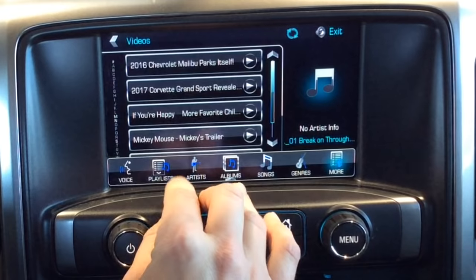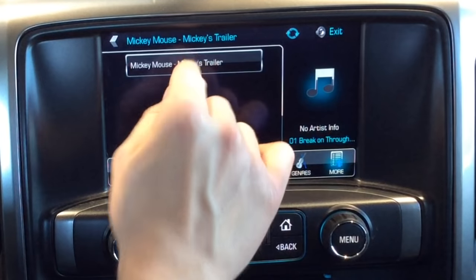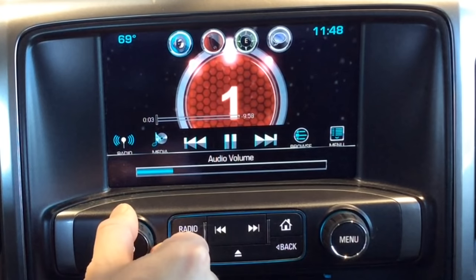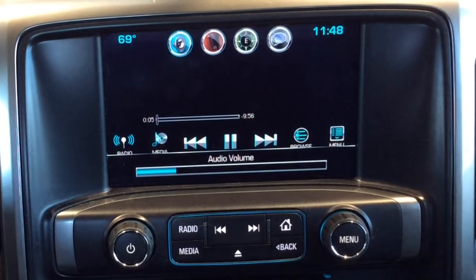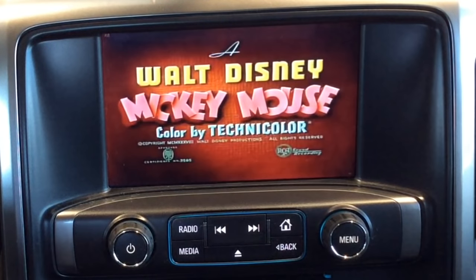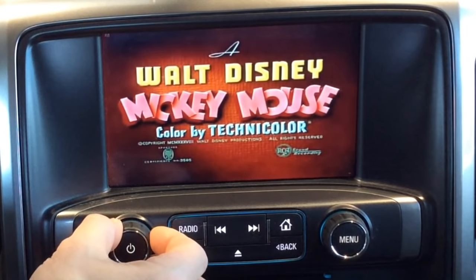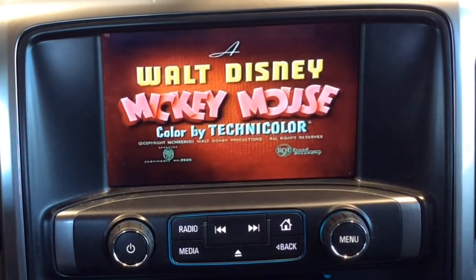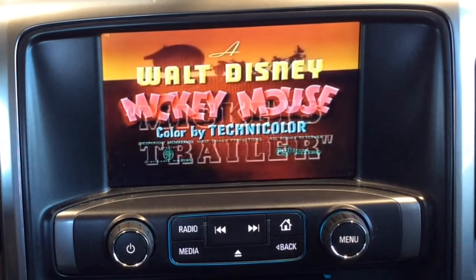I'm scrambling. I'm gonna look — Mickey Mouse. You can't go wrong with Mickey Mouse. I'm gonna select that. It comes up on the screen — three, two, one. Now everything's a little bit more calm. We're relaxed. We've got Mickey to take care of the situation.